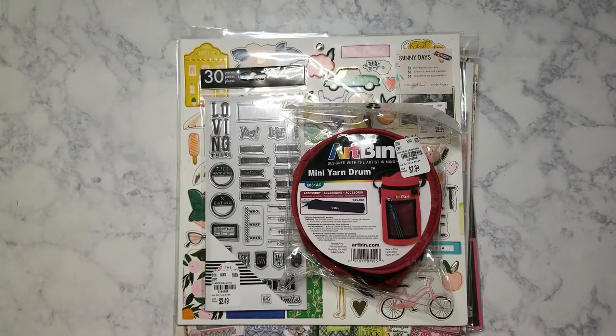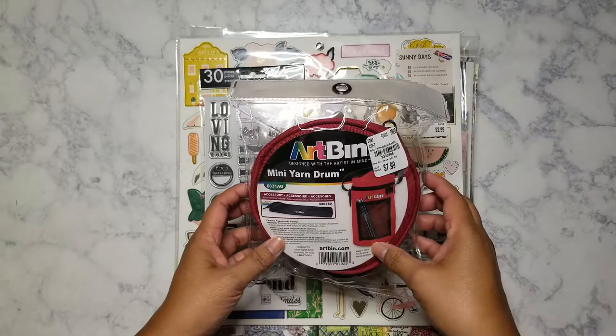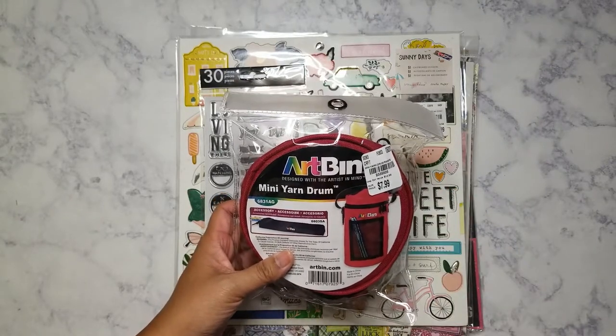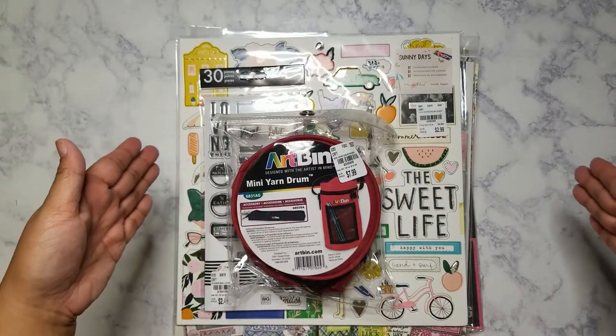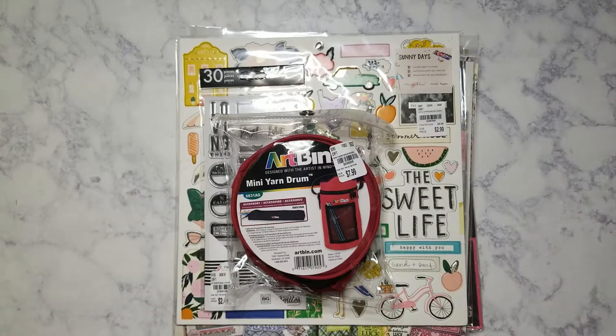Here is another Tuesday morning haul, so let's get started. The Tuesday mornings here have been getting a lot of Art Bin stuff. I did see cases for knitting needles, crochet needles — it was like a rather long box — and then they had the kind for jewelry and for scrapbook 12 by 12 paper. I was tempted to get it but decided not to because I already have cases like that.